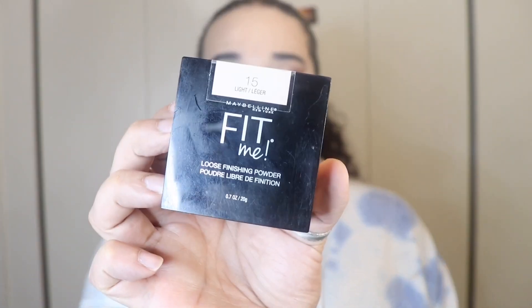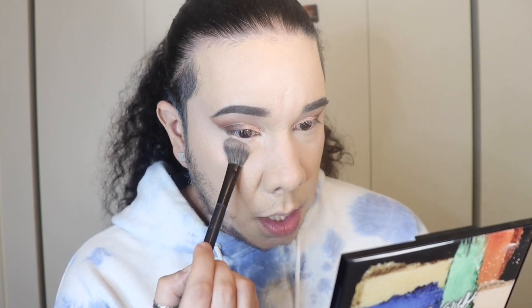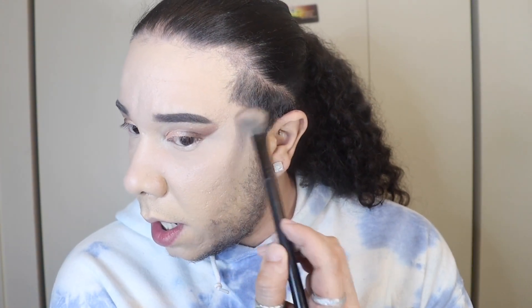Concealer is all blended out — look how nice this looks, zooming in it looks so pretty! To set it, this powder feels like it comes from within — it's so yummy. This is the Maybelline Fit Me Loose Powder, which is literally hands down the best powder in the entire drugstore, besides the ELF Halo Glow. I'm going in with a Morphe brush and really pushing that in — it's so lightweight, it sets your makeup in place and your makeup is not moving.